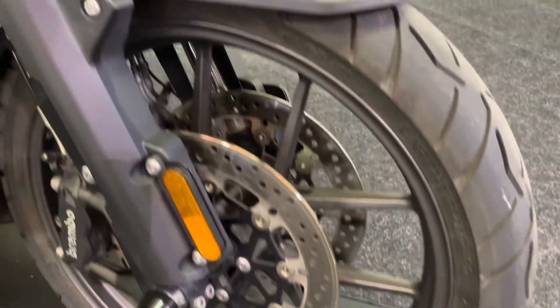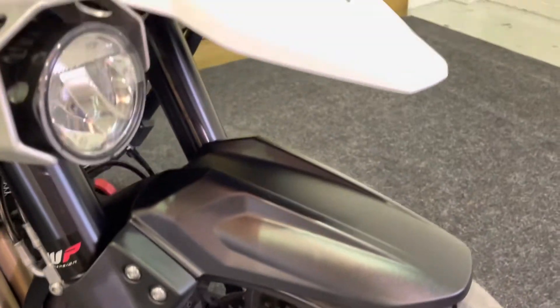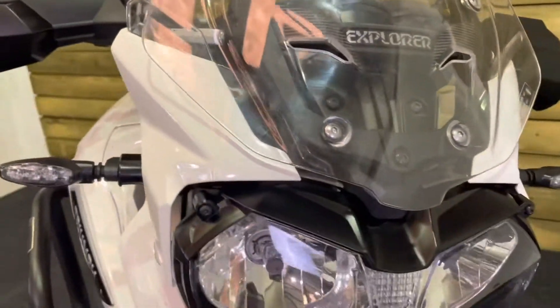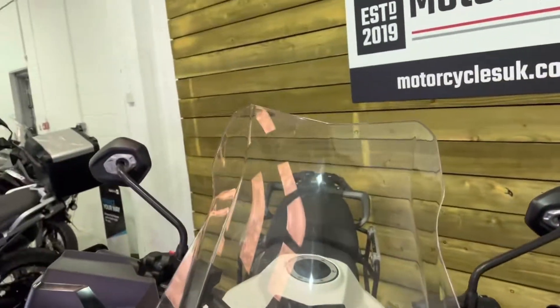WP electronic suspension. The front wheel's in great condition as well — there's no damage to the forks, either of the mudguards (either the lower or the upper), and there's no stone chips in the front light. The front tyre's got loads of life left in it, as has the rear. Power screen as well, which is undamaged and in fantastic condition.